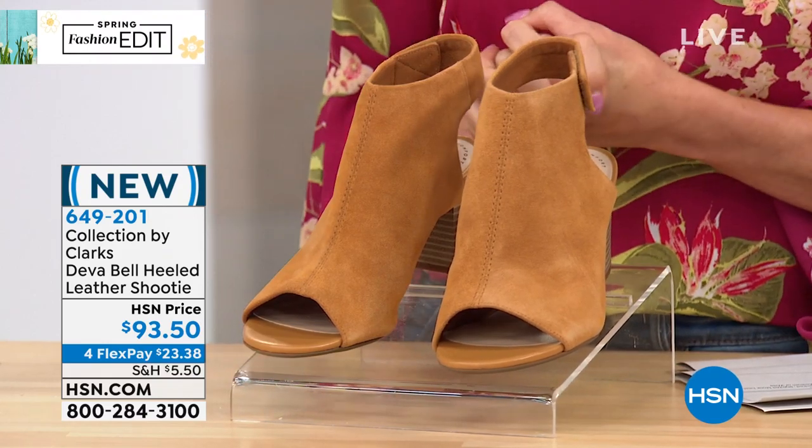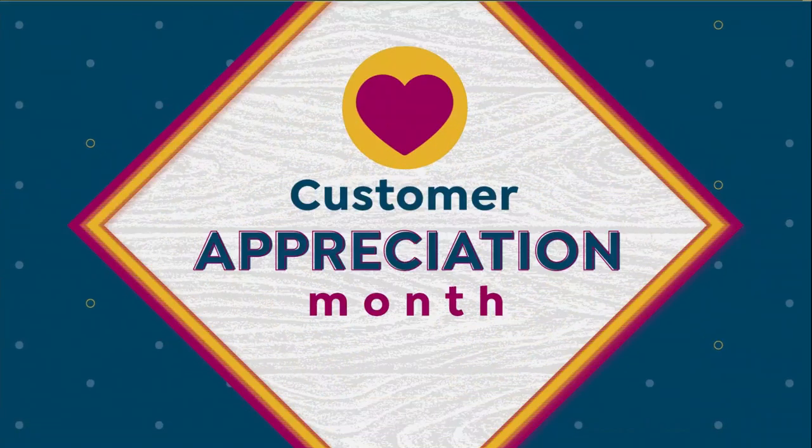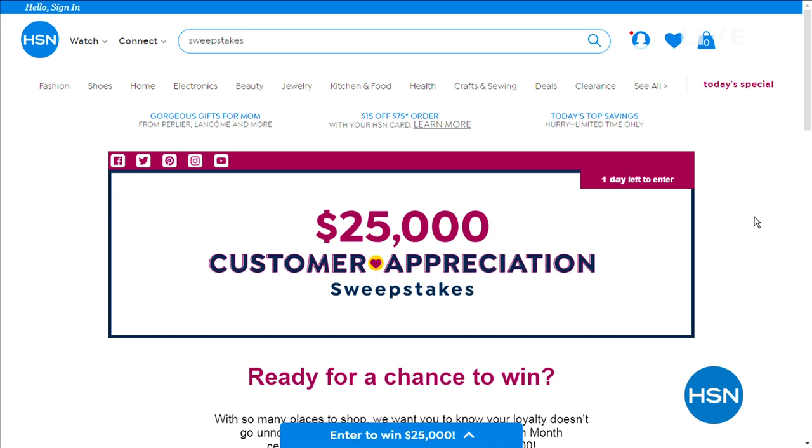Are you ready for a chance to win? As part of our Customer Appreciation Month celebration, we're giving one lucky customer a chance to win $25,000. You can enter every day through April 30th — just search sweepstakes at HSN.com. It's simple and easy, and who knows? You may be that lucky winner.